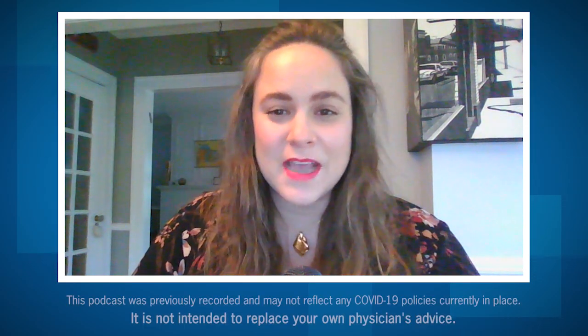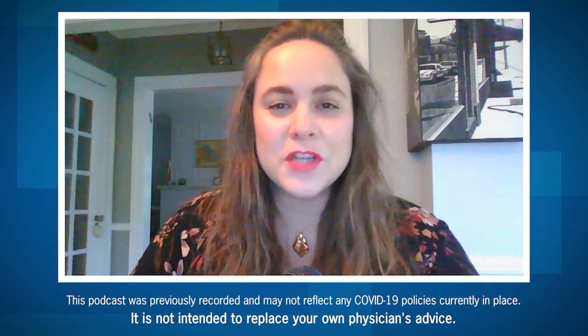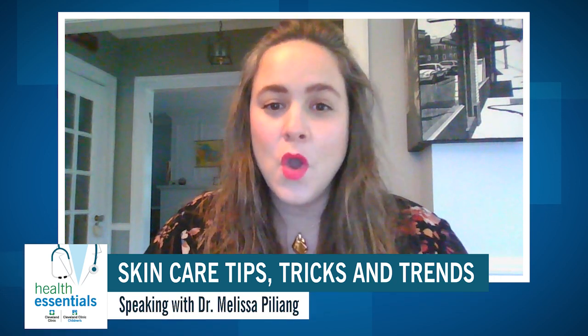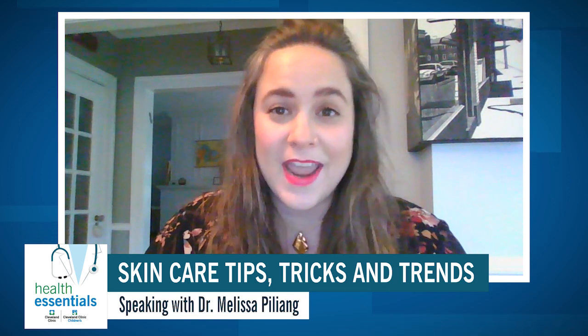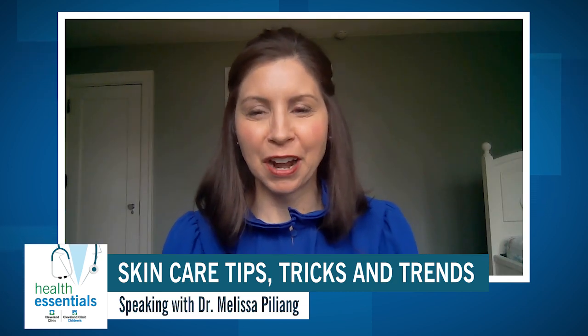Hi, and thank you so much for joining us for this episode of the Health Essentials Podcast. My name is Kate Kaput, and I'll be your host. Today, we're talking to dermatologist Melissa Pilliong about skincare tips, tricks, and trends. Dr. Pilliong is here today to walk you through some of your most pressing skincare questions. Dr. Pilliong, thanks so much for joining us today. It's my pleasure to be here. Thank you for having me.